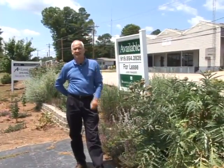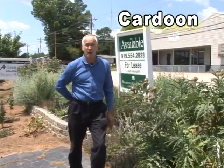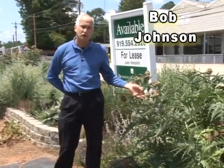Hi. One of the things I want to show you today is a little plant that we sort of made popular here in Wake Forest, North Carolina. It's called cardoon, or cardoony.